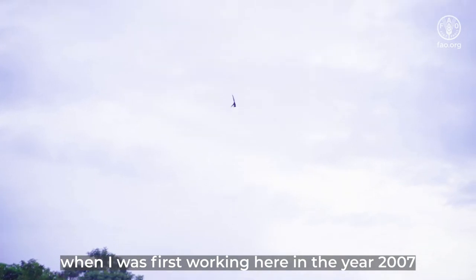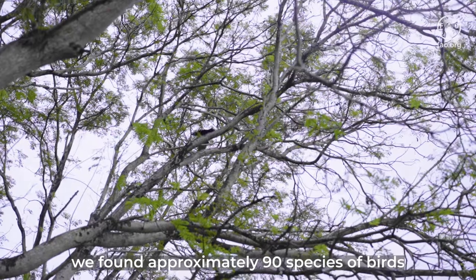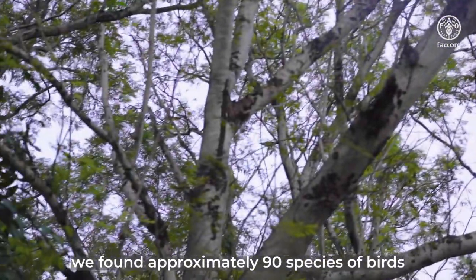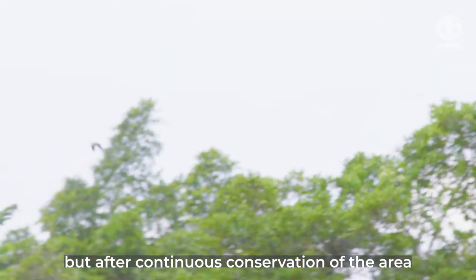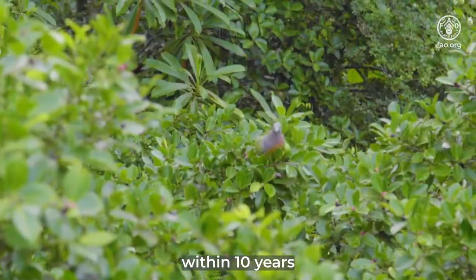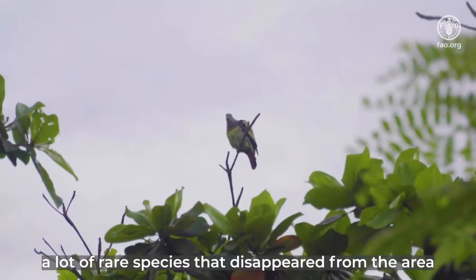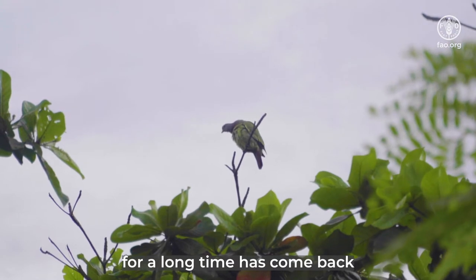When I first started working here in 2007, we found approximately 90 species of birds. But after continuing to conserve the area, up to now we have found more than 130 species. Within 10 years, many land species that had disappeared from the area for a long time have come back.